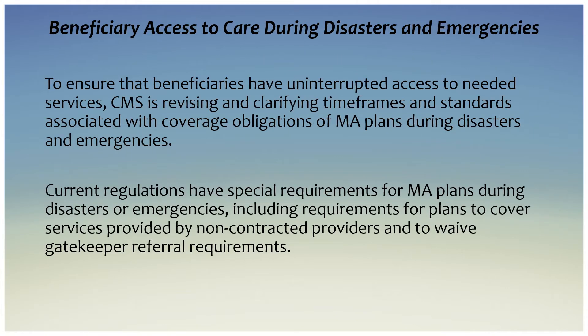On beneficiary access to care during disasters and emergencies: to ensure that beneficiaries have uninterrupted access to needed services, CMS is revising and clarifying timeframes and standards associated with coverage obligations of Medicare Advantage plans during disasters and emergencies. Current regulations have special requirements for Medicare Advantage plans during disasters or emergencies.